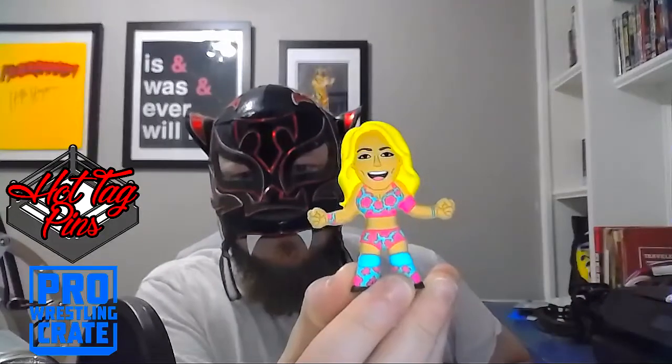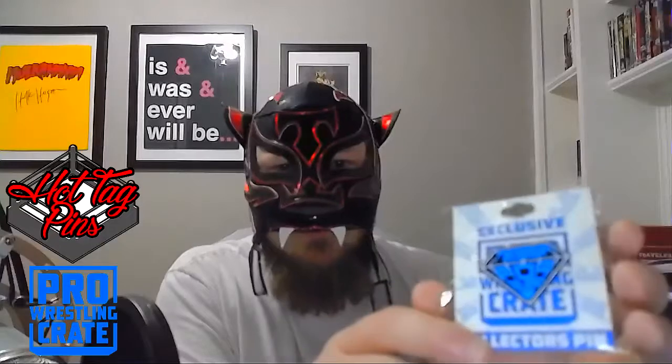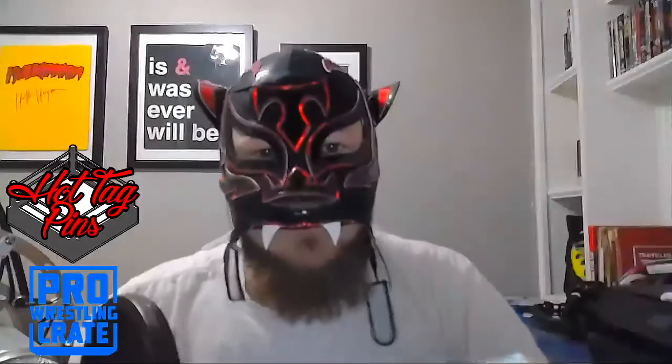So we got the Vicky Guerrero autograph, the Barbie Blank poster — I might give some of this stuff away since I can't really hang it up in my office. We got the Shayna Baszler Queen of Spades playing cards, the Candice LeRae micro brawler — she's hanging out with Puma over there. We got the exclusive pin — I'm head over heels for pins — and go check out Hot Tag Pins. We got the Tessa Forever pin too.